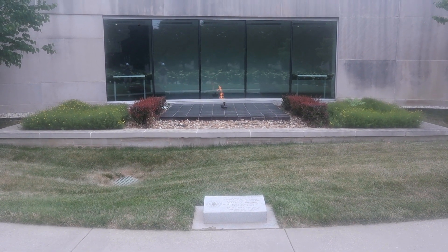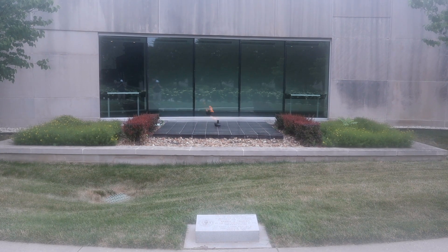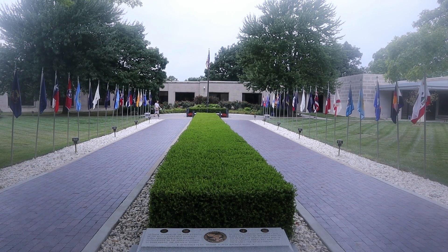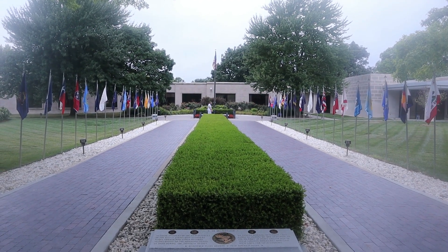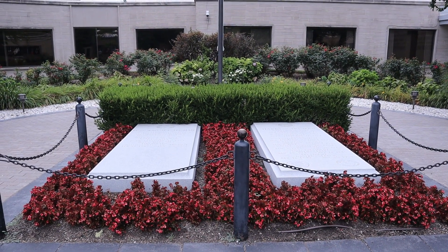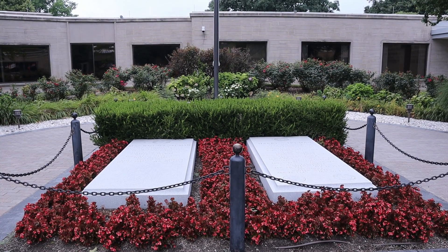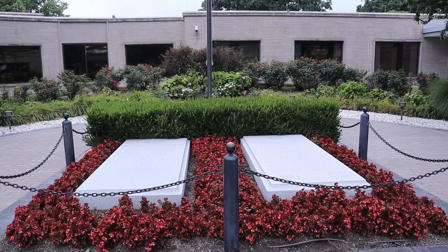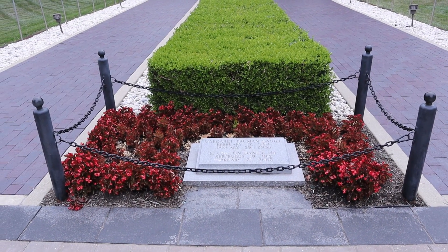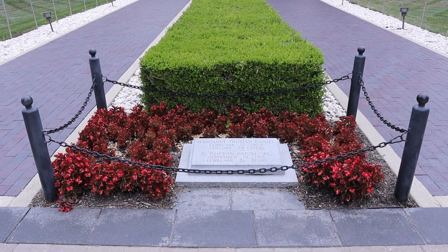The Eternal Flame was placed here on March 15, 1991, on the anniversary of the 72nd year that the American Legion was in existence. And here are the graves of President Harry S. Truman and his wife Bess. Also buried here are Harry and Bess's daughter Margaret and her husband Clifton.